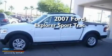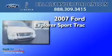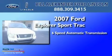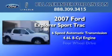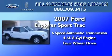This is a 2007 Ford Explorer. This SUV has a six-speed automatic transmission, a 4.6 liter V8, and the added safety and control of four-wheel drive.